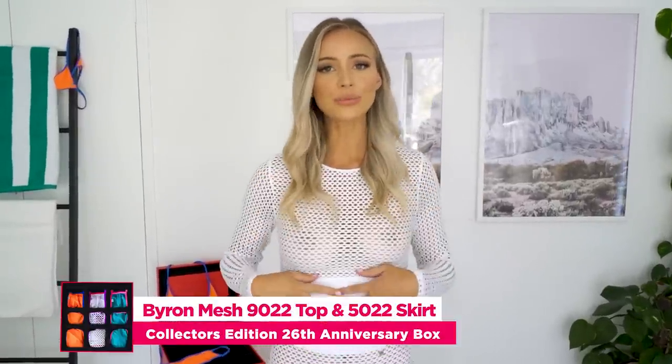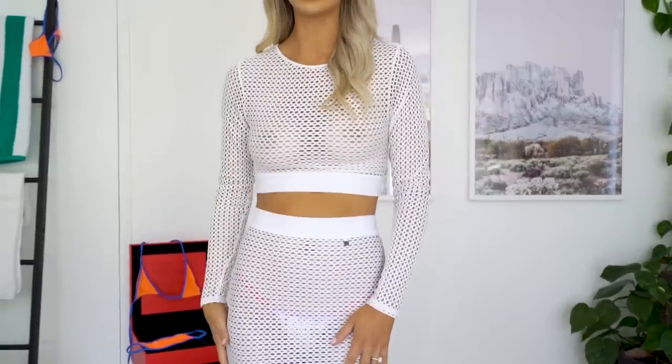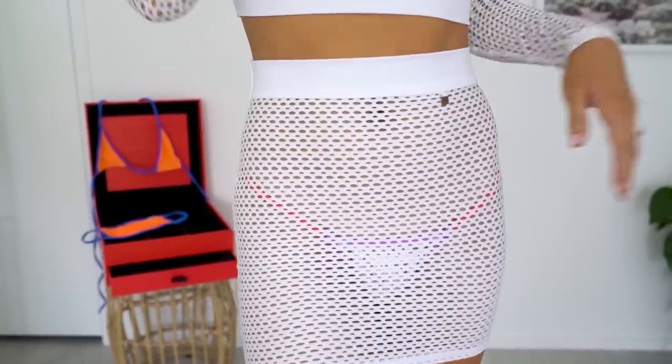So this is the last outfit from the collector's edition. It is outerwear — I'm wearing the mesh long sleeve crop top and the mesh mini skirt, and it comes in white. It is the same fabric as the bikini in the last outfit. This is really sexy, and underneath I'm also wearing the bikini from the last video. As you can see, the colors are popping through and you can change up this look with different bikinis underneath. Or if you're feeling really confident, just don't wear anything underneath. If you've got a pool party or a yacht you're going on, then this is the outfit.